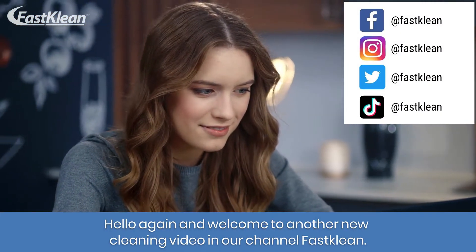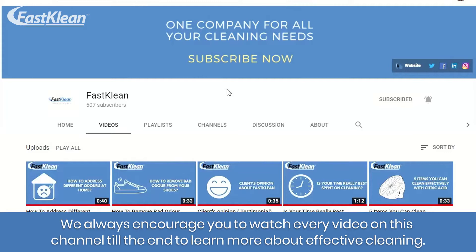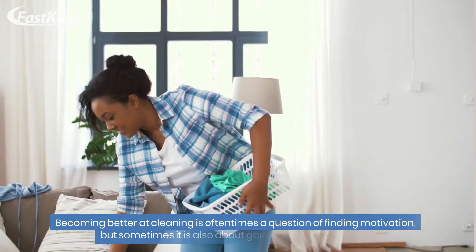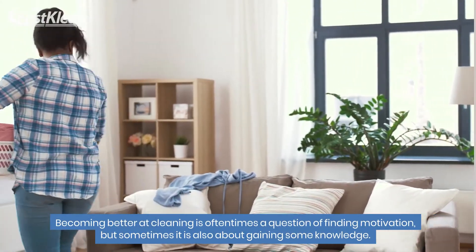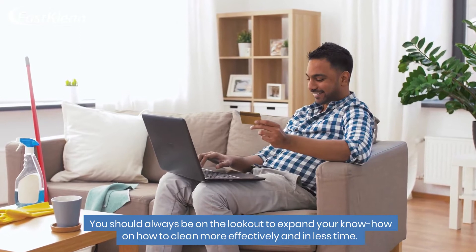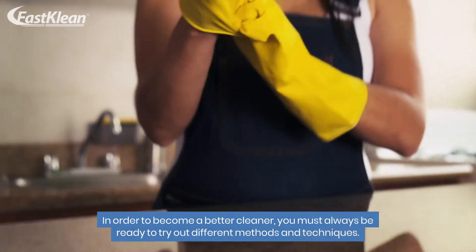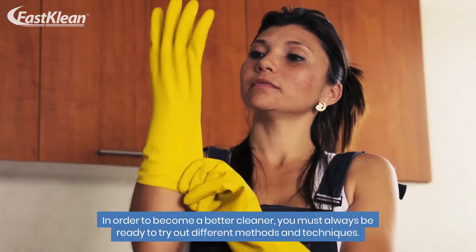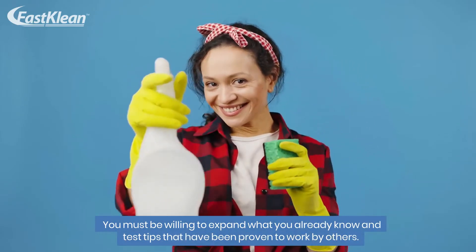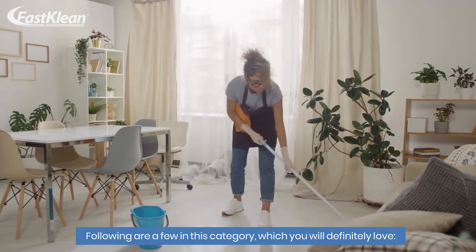Welcome to another new cleaning video on our channel, Fast Clean. We always encourage you to watch every video on this channel till the end to learn more about effective cleaning. Becoming better at cleaning is oftentimes a question of finding motivation, but sometimes it is also about gaining some knowledge. You should always be on the lookout to expand your know-how on how to clean more effectively and in less time. In order to become a better cleaner, you must always be ready to try out different methods and techniques, and be willing to test tips that have been proven to work by others. Following are a few in this category, which you will definitely love.